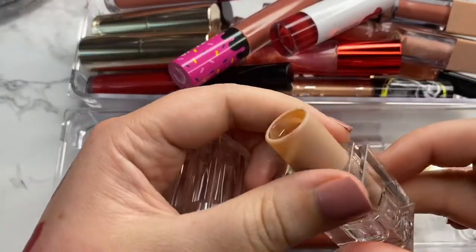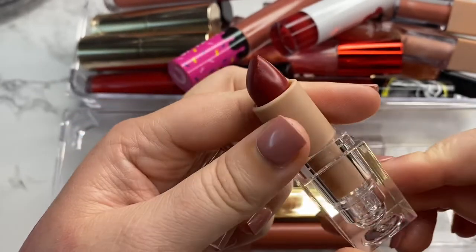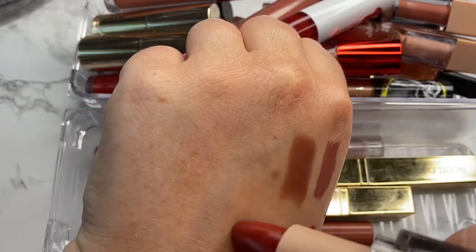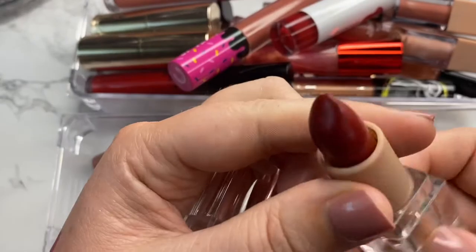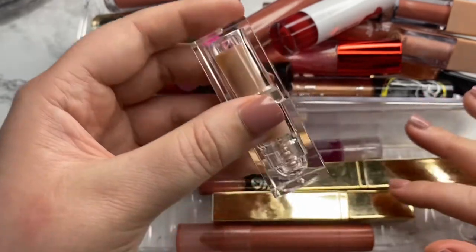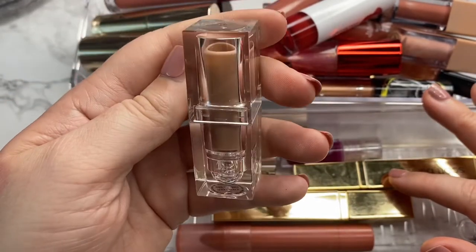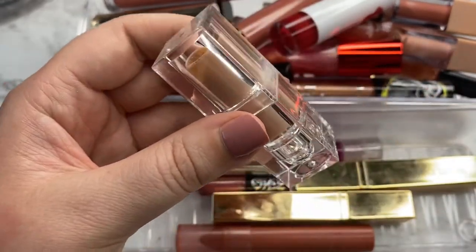Okay, this is the last product from KKW in the shade Cherry Pop. This is my favorite red shade — favorite. It is so pretty and deep and honestly this formula is just so creamy. I had a few other shades but they were too dark for me, but I really love this red shade. So I'm definitely going to hang on to this little one.